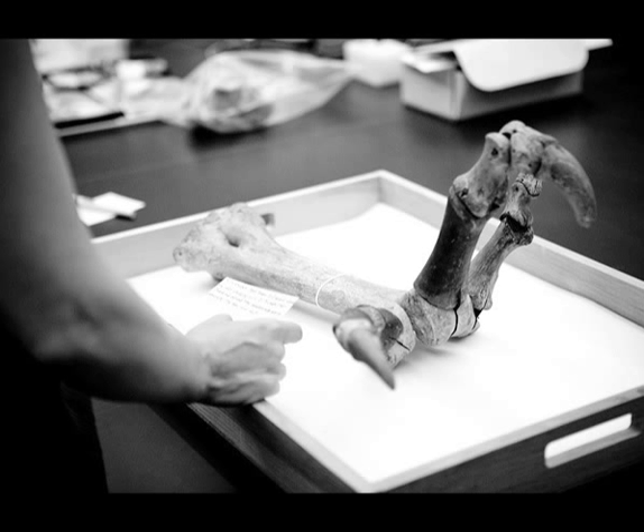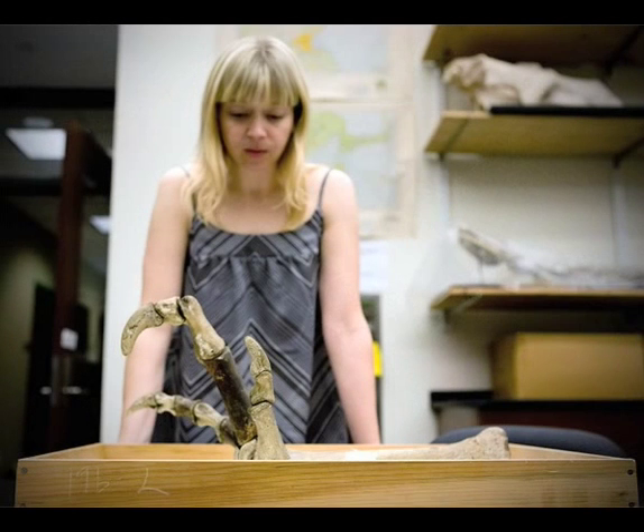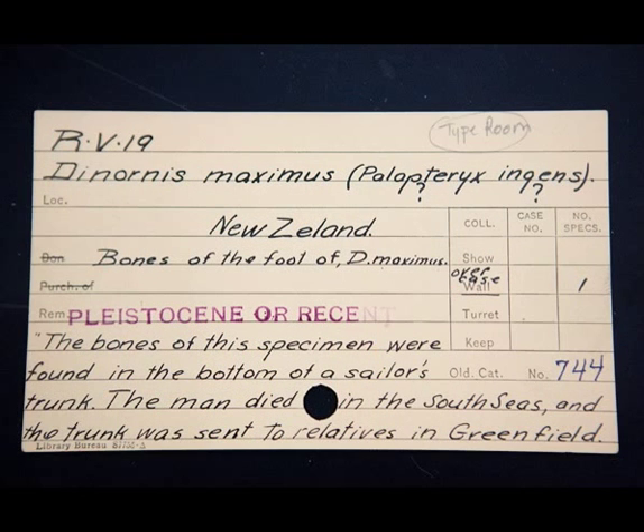Moas had no front limb. They were running birds, and they lived in Australia and New Zealand. They're recently extinct. This specimen was put together in the 19th century, and it's particularly fascinating for the story that's associated with it. When it was catalogued, a small card that we keep in our card catalog was made up for it.